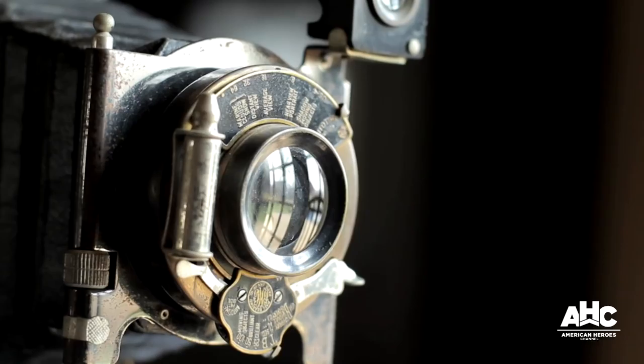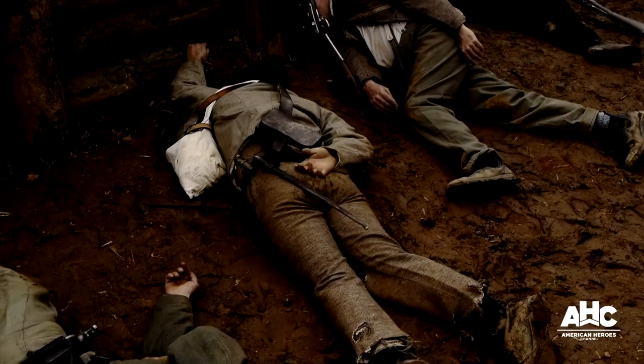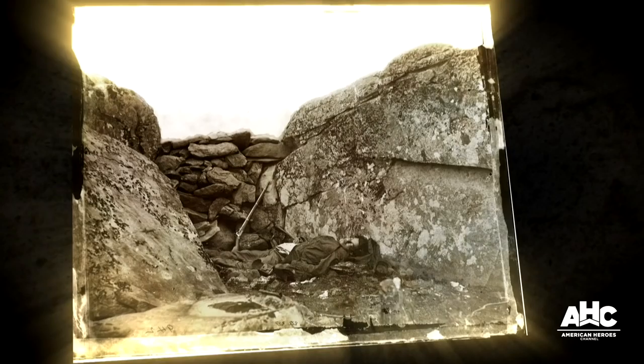Photographers were willing to enhance that effect in the Civil War by moving bodies into more dramatic positions to create a more vivid impression than simply taking what they found on the site.